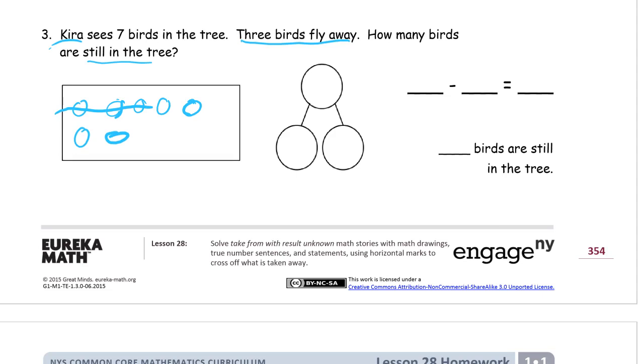Six, seven. Three of them fly away — one, two, three. How many are still in the tree? One, two, three, four — four left. So what did I start with before I subtracted? Seven. How many did I cross out? That's my subtrahend — three. How many were left after I subtracted? Four. Our subtraction sentence: minuend goes here, we subtracted three, we had four left. Four birds are still in the tree.